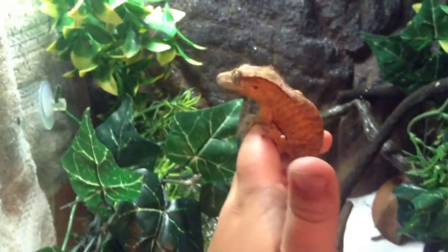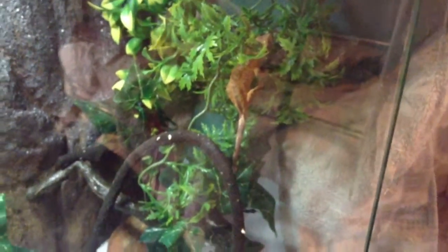Now moving on to the crested geckos. We have them in an Exo Terra 18 by 18 by 18. We have a towel over there so it keeps in the humidity. We're gonna get them out. Here's one of them sitting behind the hammock — she looks so cute right there. Here's the other one. This coming weekend, Petco is having a half-off sale, so we're gonna get another crested gecko. I know people say don't get from Petco or PetSmart because they don't take care of them well, but that's where we got these guys from and they're super healthy.